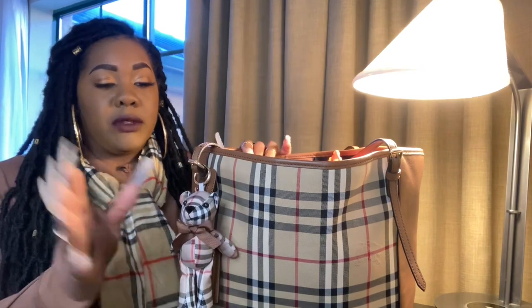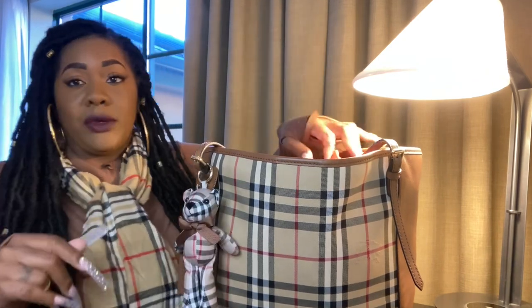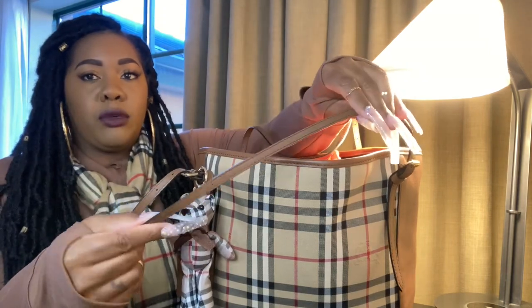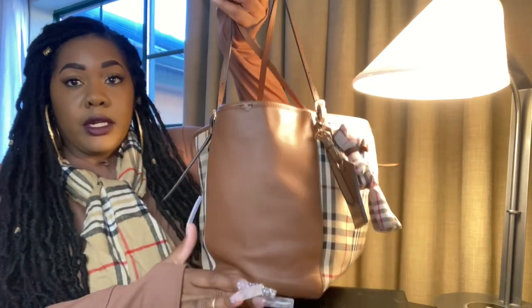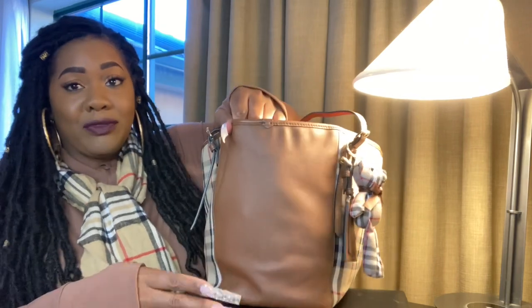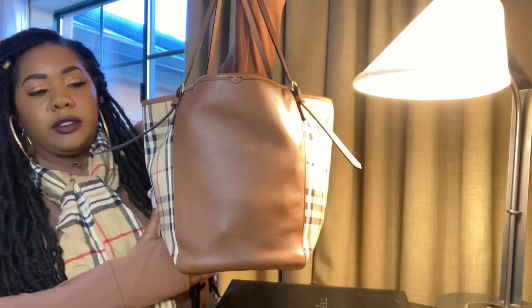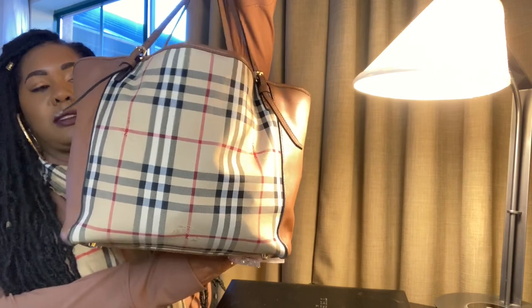This is my Burberry tote that I've had for like four or five years. And this inspired Burberry Bear Charm came from AliExpress and I think I only paid like $4. If it's still available, I will link it. You don't have to have a Burberry bag to put this on — you can put it on any bag. The bag is trimmed with that beautiful brown leather piece on the sides. And this is the back of the bag.